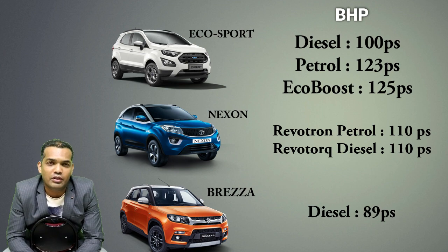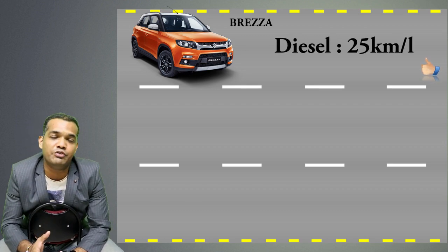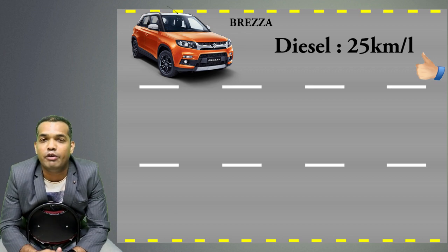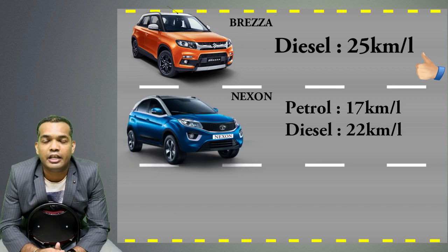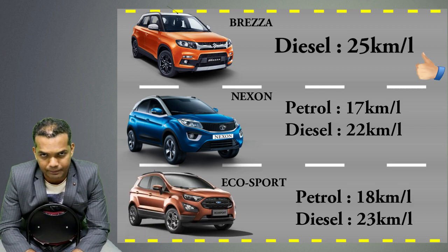Let me tell you about the main part of the car — mileage. The reason these cars sell well in India is largely because of mileage. The Maruti Breeza is absolutely a big winner here. In diesel it gives you 25 km per litre — yes, you heard me right, 25 km per litre. The Tata Nexon and EcoSport give you around 20 plus and 18 to 20 respectively. All these cars are also available with automatic gears.